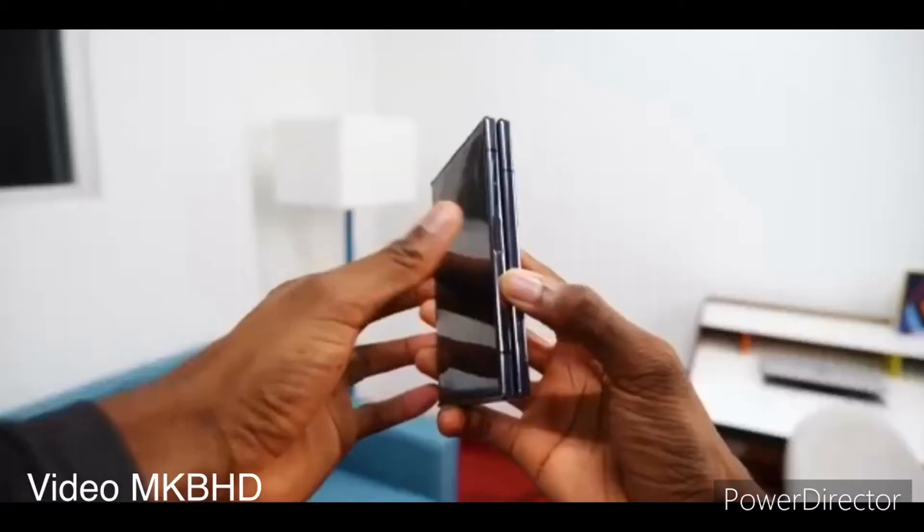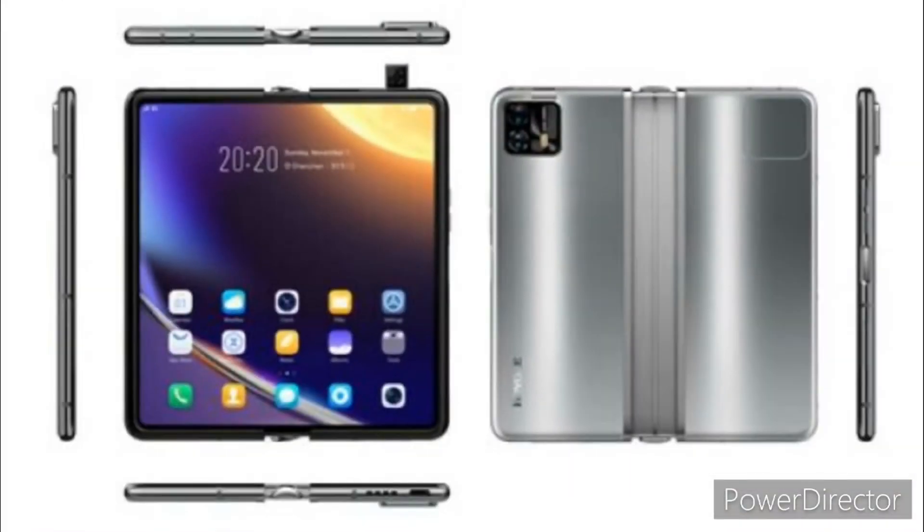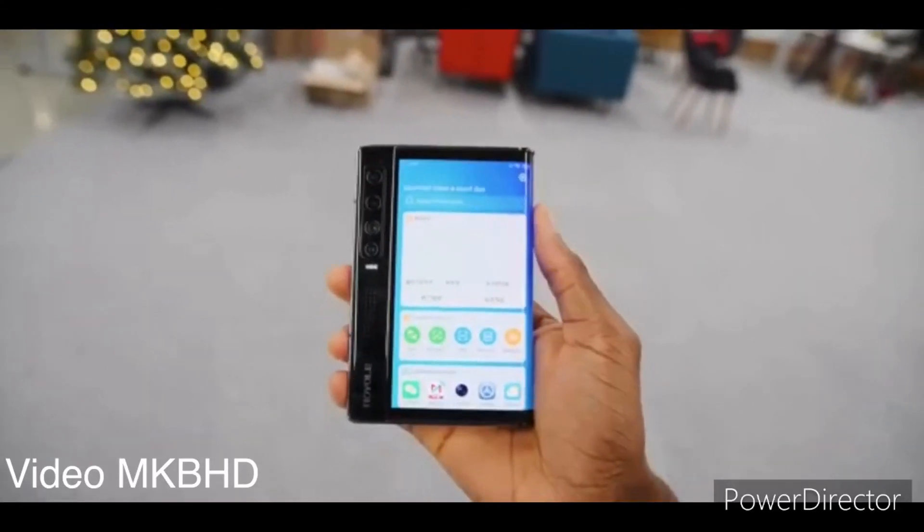Furthermore, it appears that the device will be an outward folding device similar to its predecessor. We can also observe a square-shaped area that is bent inward on the other half of the rear panel, which we assume will help prevent the camera module from being scratched when the phone is folded outwards.